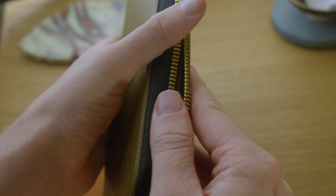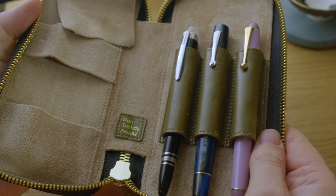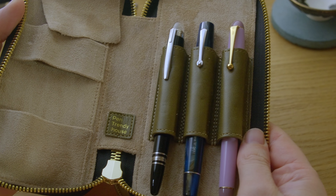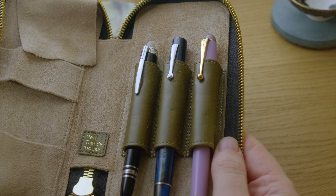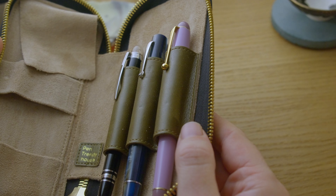That is it for today's video. I hope you enjoyed the content. If you did please consider giving a like and leaving some feedback — what do you think about these Pen Trendy House pen cases? Leave those down in the comment section below. Until next video, stay safe and goodbye for now.